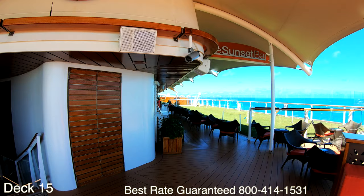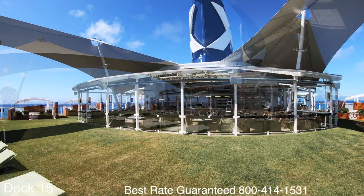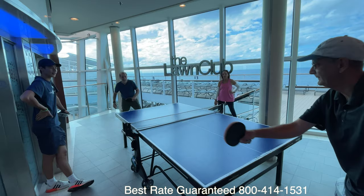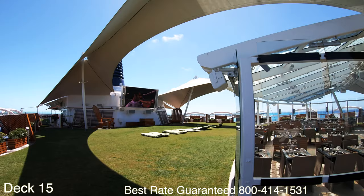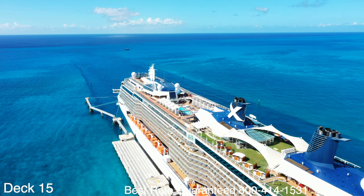The strips of grass run right into the Lawn Club. The Lawn Club is what I wish my yard looked like. A definite favorite here is the Lawn Club Grill. There are more than 12 grilled specialties that they offer with your choice of poultry, seafood, and beef. You can enjoy a one-on-one interaction with the chefs. The Lawn Club started with the Solstice class and you can find it on all five ships.